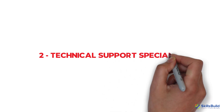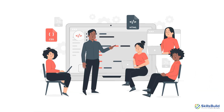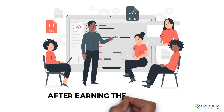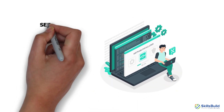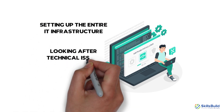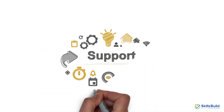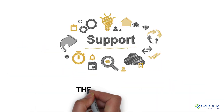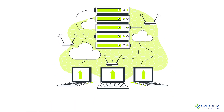Number 2: Technical Support Specialist. IT professionals interested in direct problem-solving and providing timely technical support can explore this job after earning the CompTIA A-plus certification. In this job role, you're responsible for handling software installation, setting up the entire IT infrastructure, looking after technical issues, and providing timely solutions. Organizations rely greatly on technical support specialists because they help ensure that the existing IT infrastructure is updated and well-maintained.